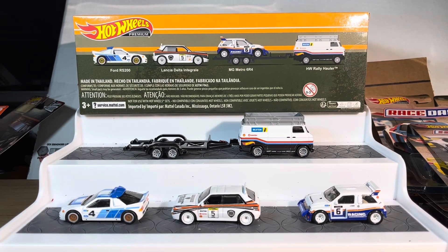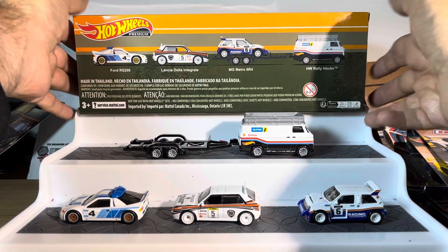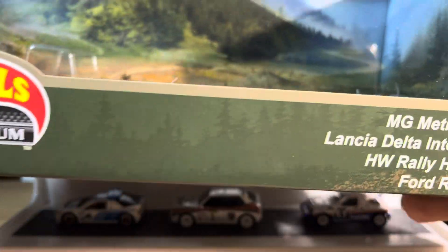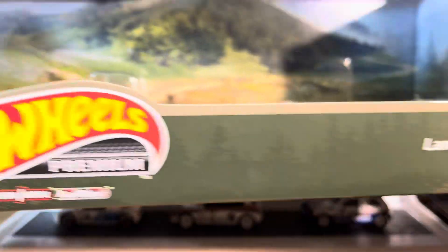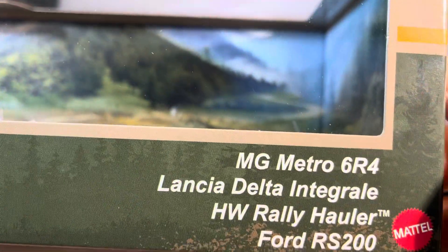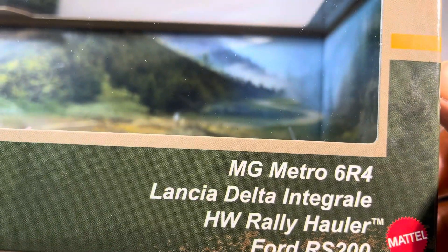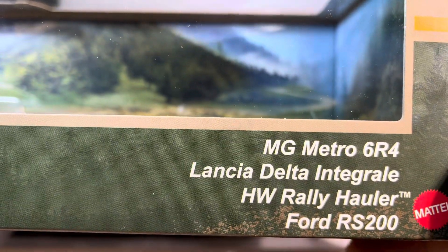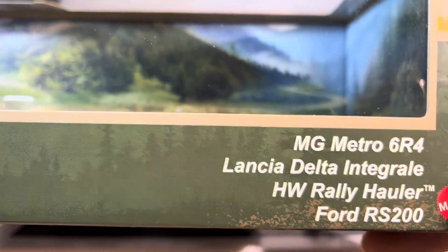What's up guys, I bring you the ultimate set of Hot Wheels collectibles — the Hot Wheels Premium: the MG Metro 6R4, Lancia Delta Integrale, Rally Hauler, and Ford RS200.